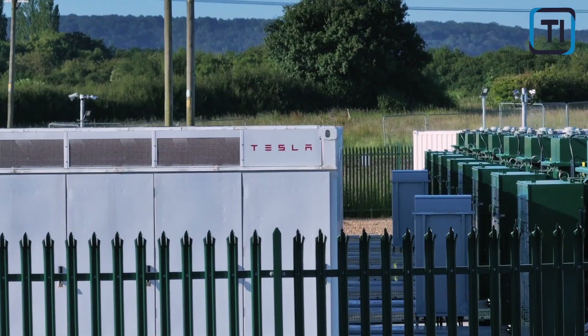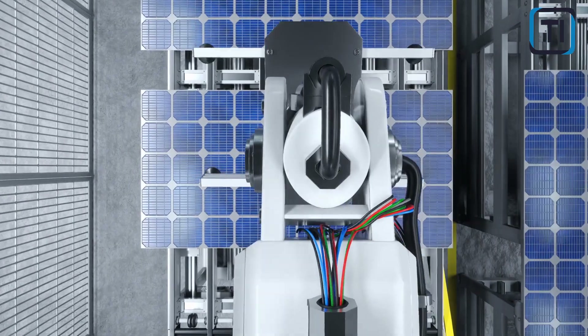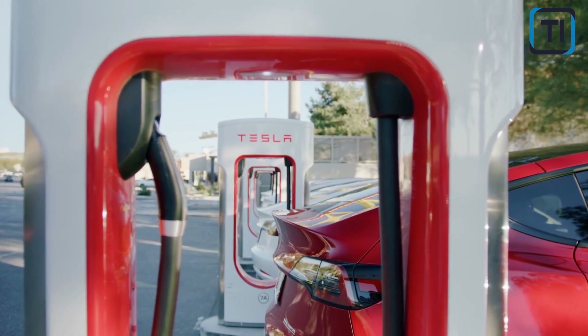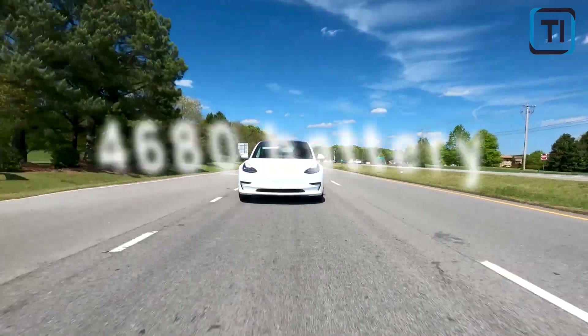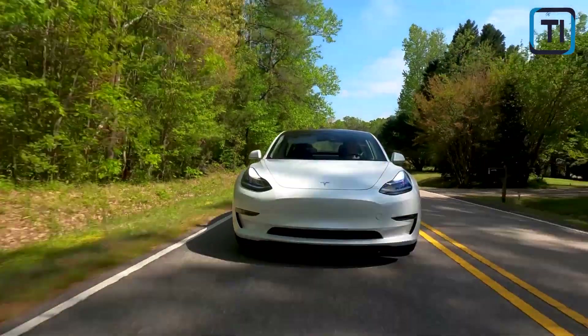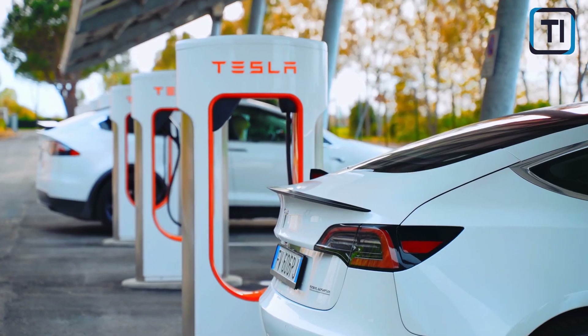Like any battery, the 4680 battery's performance can be affected by various factors such as temperature, usage patterns, and charging habits. Extreme temperatures, for example, can reduce battery efficiency and potentially shorten its lifespan. However, the 4680 battery's improved thermal management combined with Tesla's sophisticated battery management software should help mitigate these concerns.